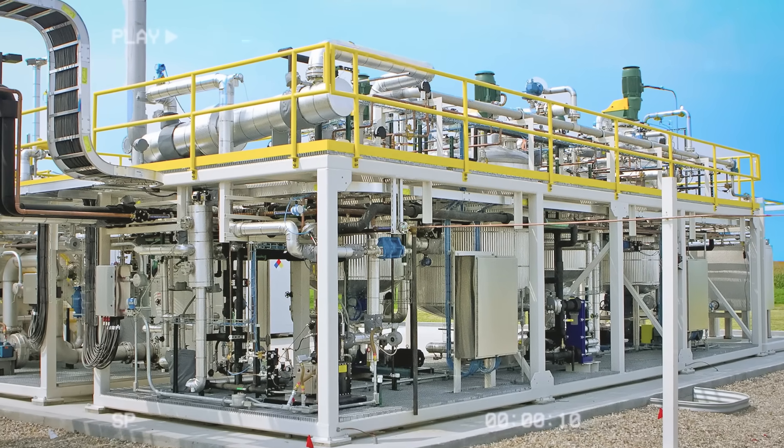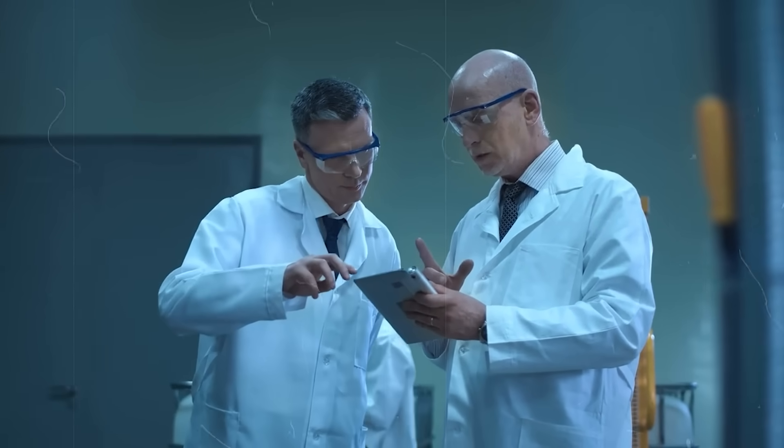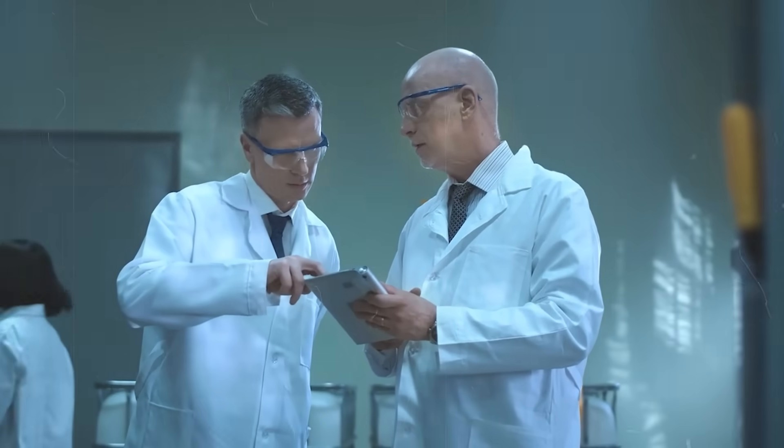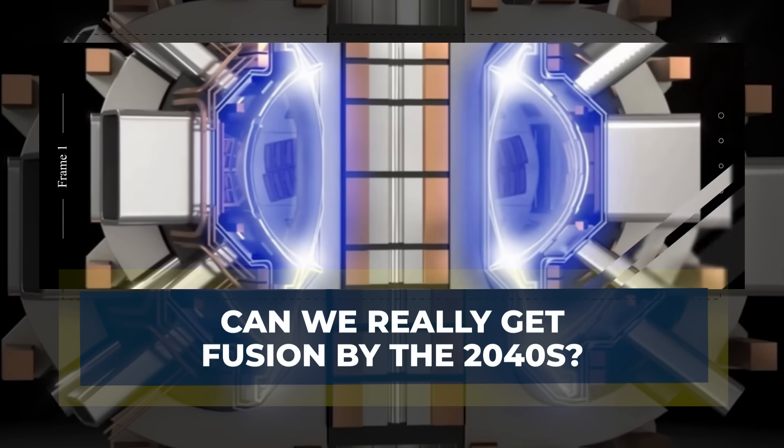If the pilot plant operates successfully, it will prove that fusion is ready to contribute real power to the grid, not just scientific data. The question many people ask is whether Germany can truly deliver commercial fusion by the mid-2040s.